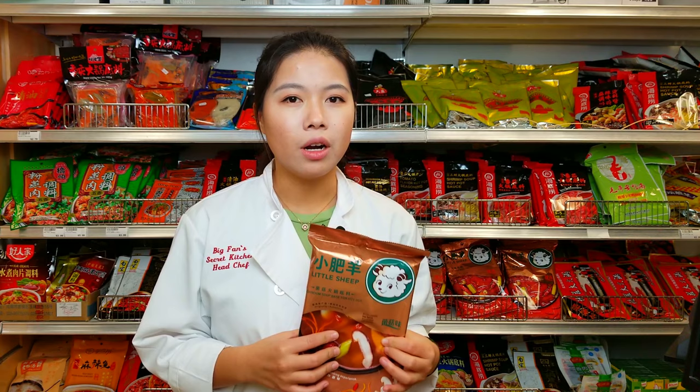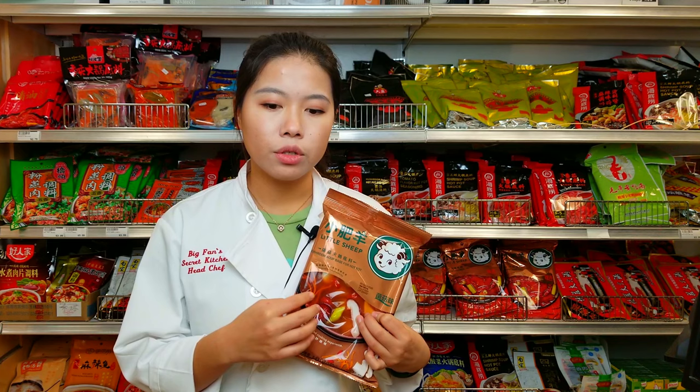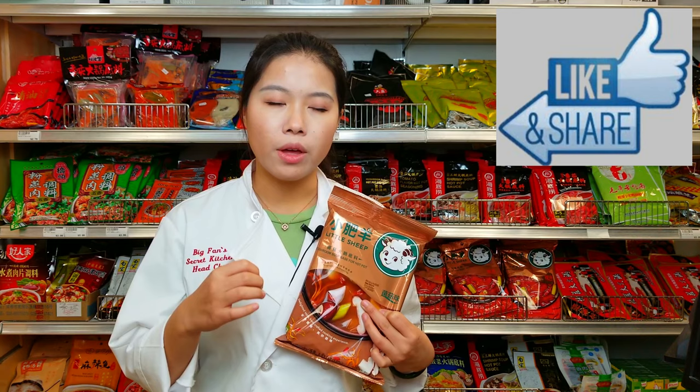The third type of soup base for hot pot is the mushroom soup base. This one doesn't taste spicy either, but it has a very strong mushroom flavor — the soup base itself tastes really, really flavorful. If you use this soup base, you can taste the original flavor from the meat and vegetables without any other flavor overriding. If you're eating hot pot, one thing you need is the dipping sauce. My favorite version is basically made of sesame sauce — I'll add garlic, vinegar, and green onion into it to give it more flavor. There's also a dry version of dipping seasoning that gives you strong spicy and cumin flavor for extra kick.